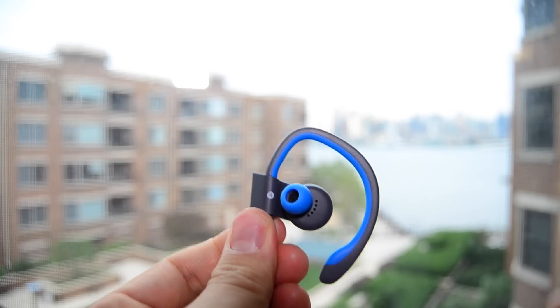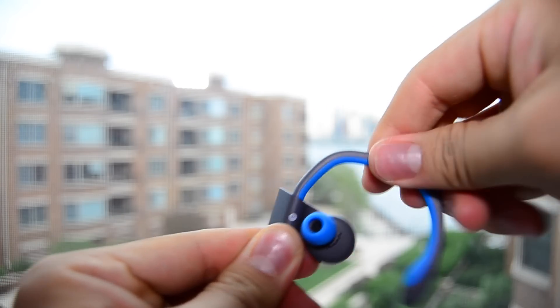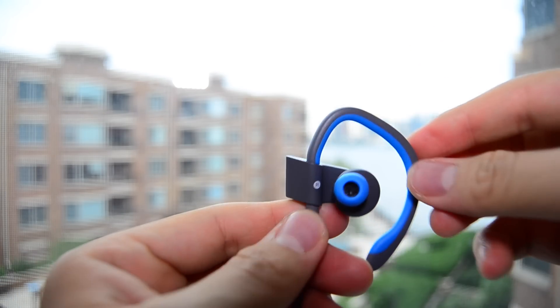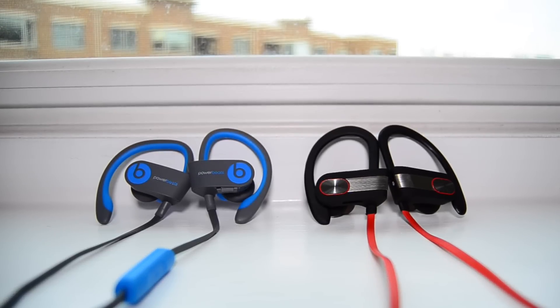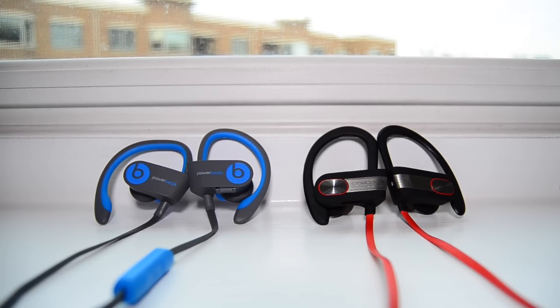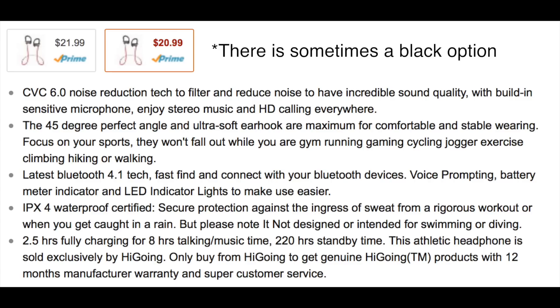You will notice that the Beats are made out of a slightly better material, and the arm that wraps around your ear is made out of a sturdy and malleable plastic and rubber that contributes to an overall better fit. However, this increase in build quality makes them almost double the weight of the cheaper brand. Beats also gives you a huge amount of color options, while the cheaper brand leaves you with three.